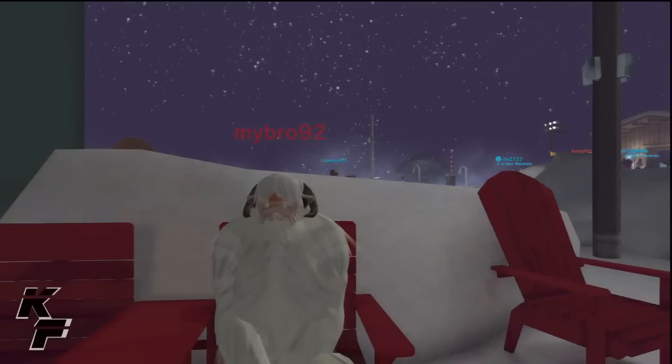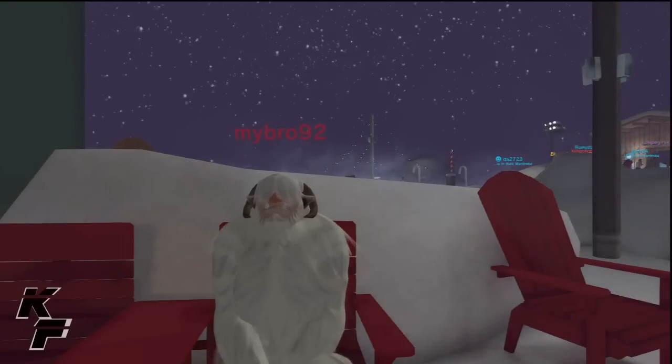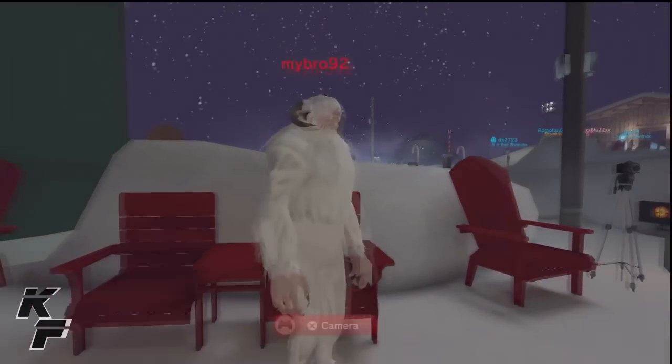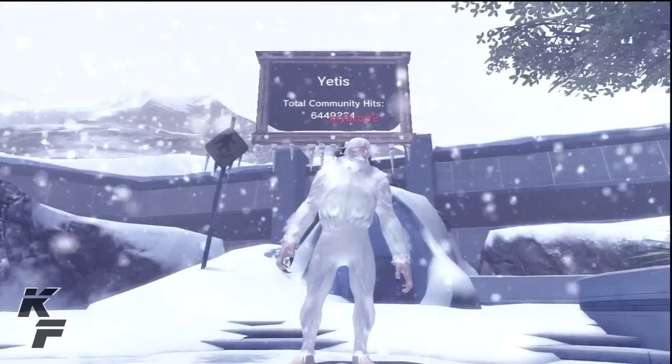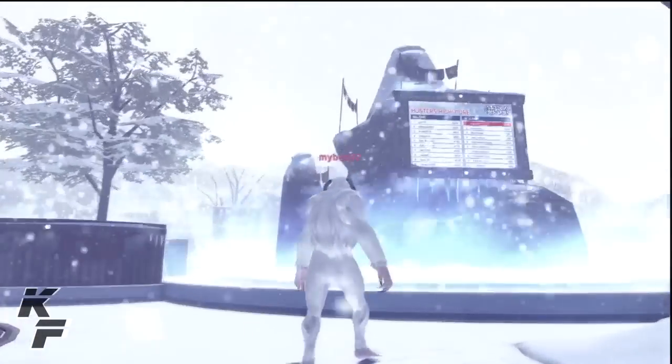What's up guys, this is Captain Feige coming at you on PlayStation Home with a quick look at the Yeti costume, which is available for both male and female. This costume is pretty much inspired off of the Yeti costume that is in the mini game, Yetis vs Hunters.